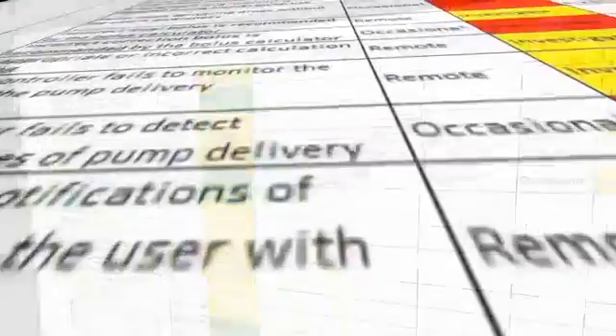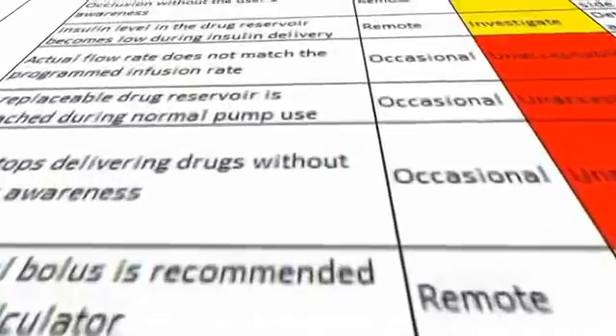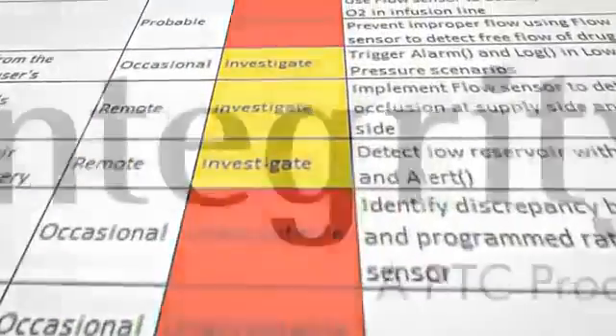Find out today how Integrity can help you improve productivity and quality, streamline compliance, and achieve greater visibility.